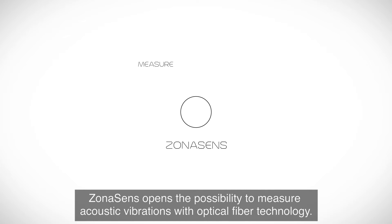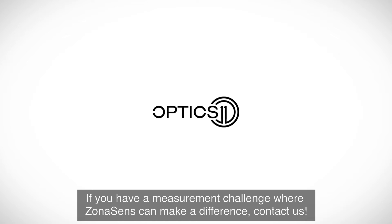ZonaSense opens the possibility to measure acoustic vibrations with optical fiber technology. If you have a measurement challenge where ZonaSense can make a difference, contact us.